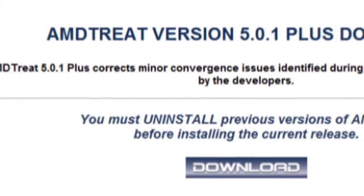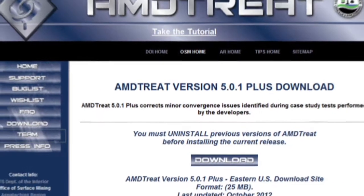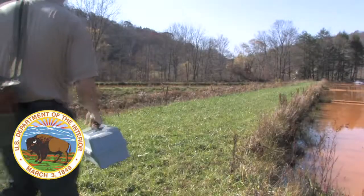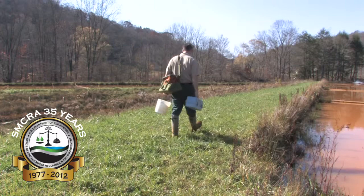The software is free to download from the Office of Surface Mining, and earlier versions are in use worldwide in more than 100 countries. For the U.S. Department of the Interior and the Office of Surface Mining, I'm Chris Holmes.